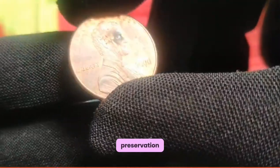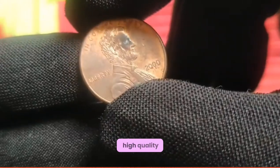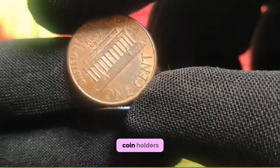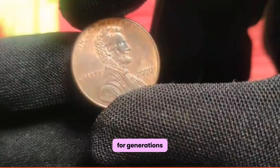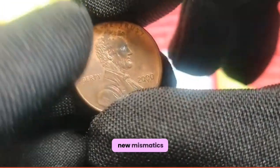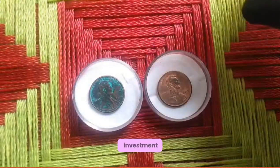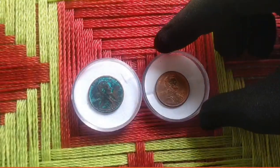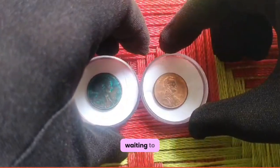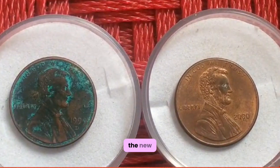Preserving the integrity of your coin collection is paramount. Invest in high-quality storage solutions such as coin holders, albums, and safe deposit boxes to safeguard your prized possessions for generations to come. As we conclude our exploration of the 2000 US 1 cent coin, let us marvel at the timeless allure of numismatics — the art and science of coin collecting. Whether you're drawn to the history, beauty, or investment potential of coins, remember that every coin tells a story waiting to be discovered. Join us on our next adventure as we continue to unravel the mysteries of the numismatic world. Until then, happy collecting!